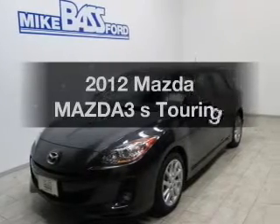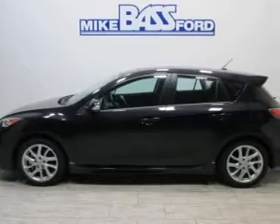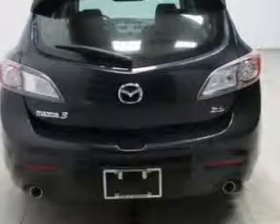Introducing the 2012 Mazda Mazda 3. Travel the roads in style and comfort in this great vehicle. With low miles, this automobile will take you far and get you where you want to go.